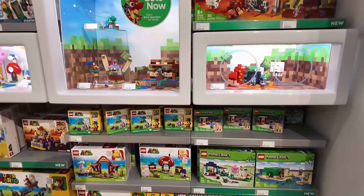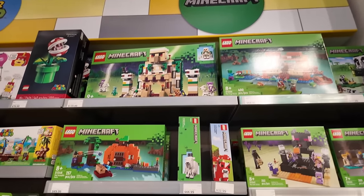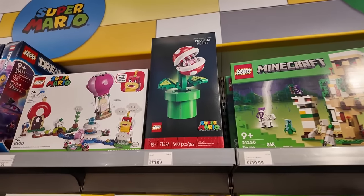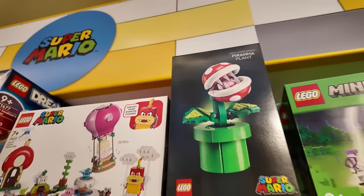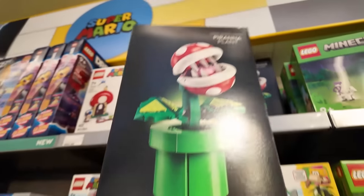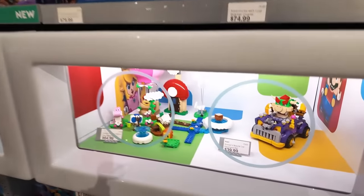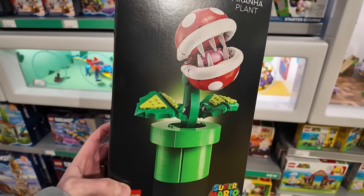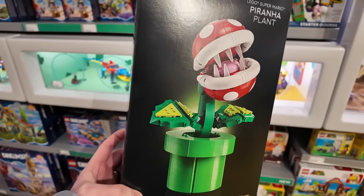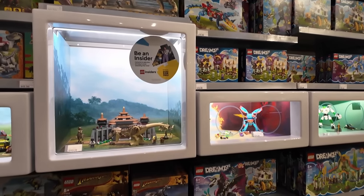I walked over to this section and was like, oh yeah, we're for sure making a purchase — because they got all these Minecraft sets in stock. Just kidding! They've got the Piranha Plant in stock — this is the first time I've seen this awesome Mario set in stock. It's 540 pieces, $80 Canadian. It's the display style I like for my Mario stuff, just like the muscle car. It's going to display great right beside the question mark block.